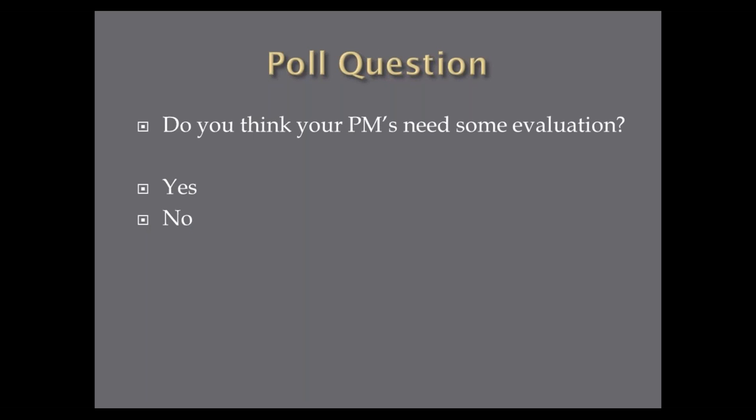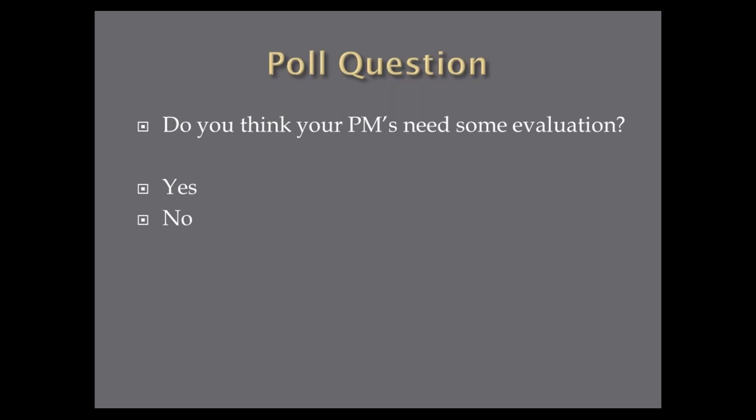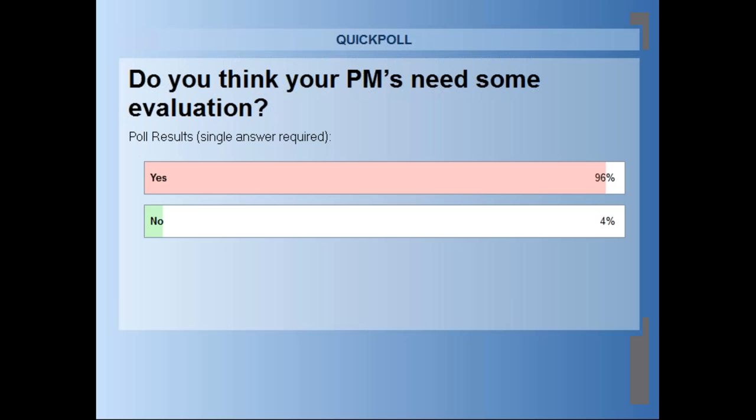The last poll question: do you think your PMs need some evaluation? Please be honest — as a result of today, would you like to go back and optimize or re-evaluate some of your PMs? It looks like 96% said yes, their PMs do need some evaluation, where 4% feel theirs are pretty well optimized. So Terry has given you lots of food for thought here.